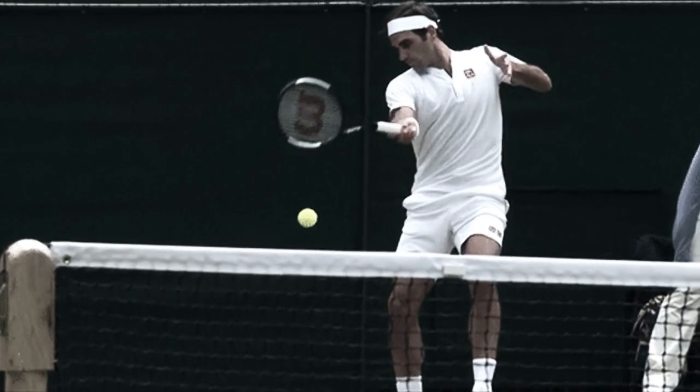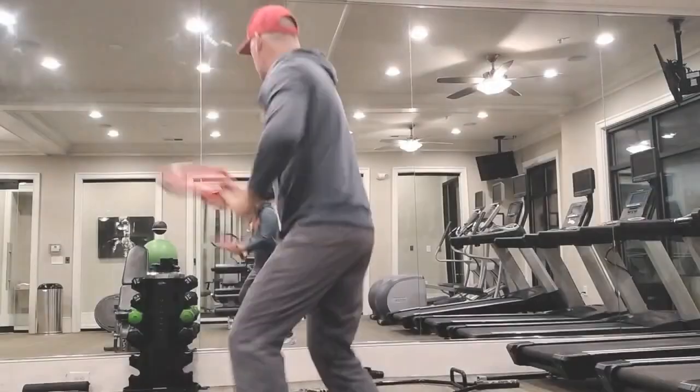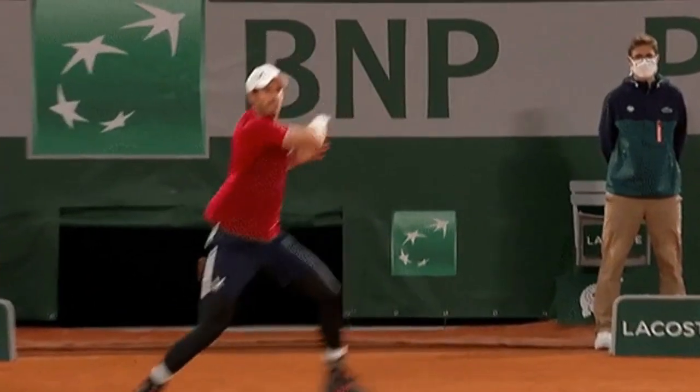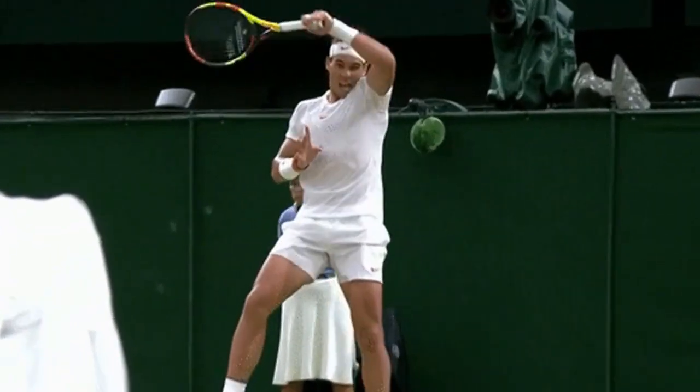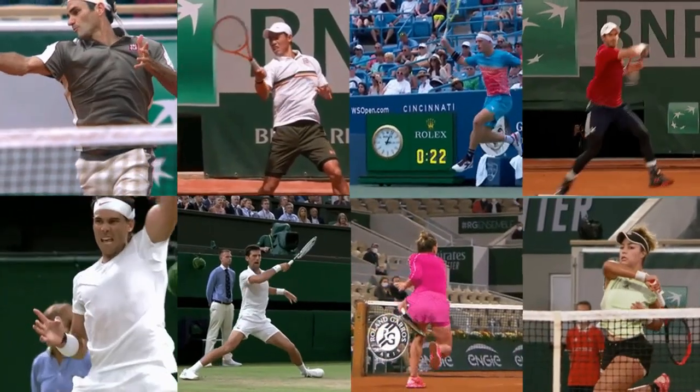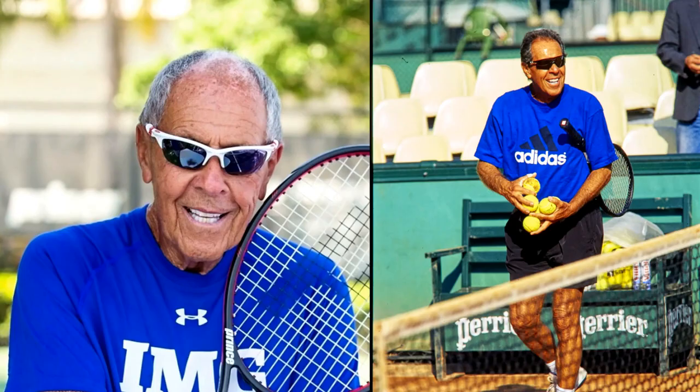Why is it so important to develop a perfect forehand practice routine? If we take a look at the best players in the world, they have technically perfect forehands. This is how they automate those forehands in match play. Listen to what the late great Nick Bollettieri says happens if you have to think about your strokes in matches: when you have to think when you're on the court, you lose.